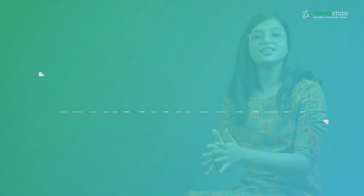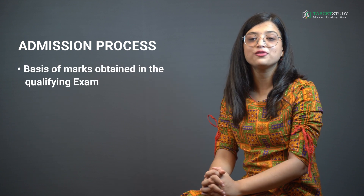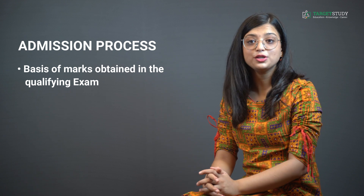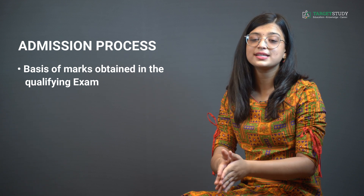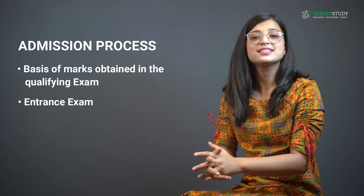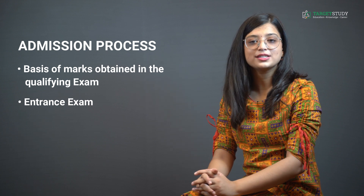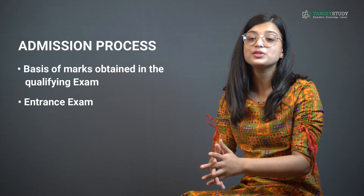If you are really looking to do the MSc IT course, then knowledge of its admission process is a must. Two different methods are adopted by different IT institutes. The first method is admission on the basis of marks obtained in the qualifying examination — that is, your UG degree exams. The other widely used method, adopted by most government and reputed institutes, is the entrance exam mode, where admission is provided on the basis of rank secured in the entrance exam.